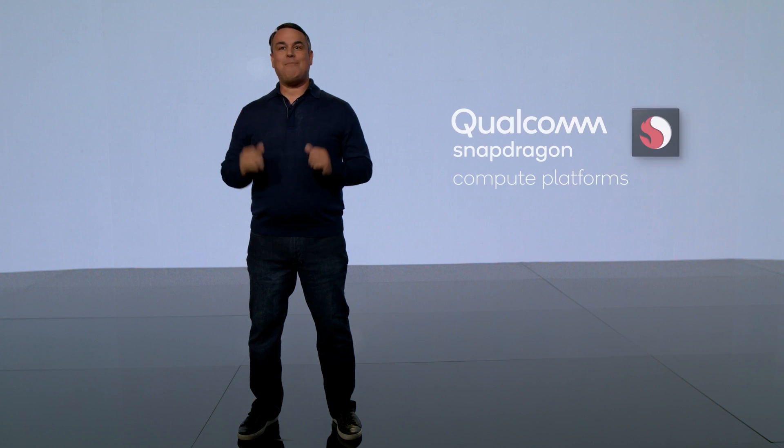With the Snapdragon Compute Platform, the experiences you deserve are here now. From all of us at Qualcomm Technologies, thanks again for joining us today.